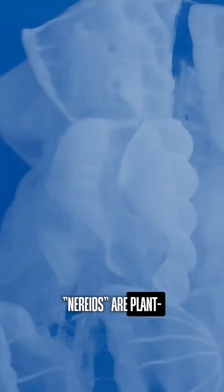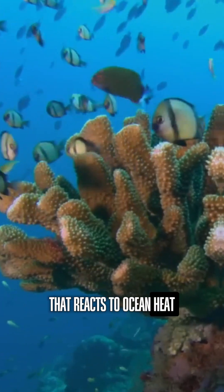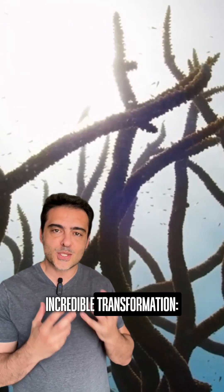But how does it work? Inspired by nature, NERADES are plant-like structures made from thermo-responsive hydrogel that reacts to ocean heat. As temperatures rise, the gel absorbs heat, moves the surrounding water, and undergoes an incredible transformation.